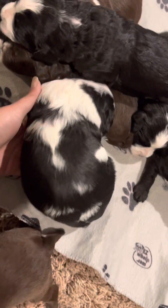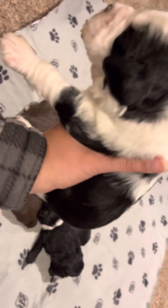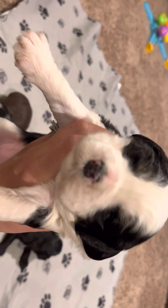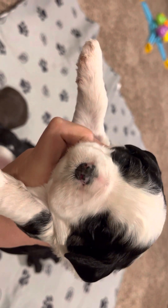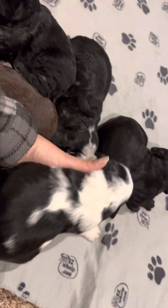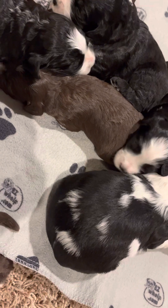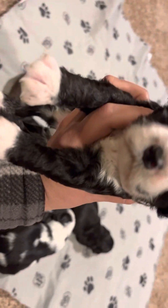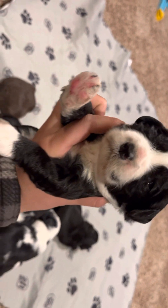And then we have the black and white party girl. We say she looks like a little hole stain. Oh, big girl. And then we have this black and white boy.